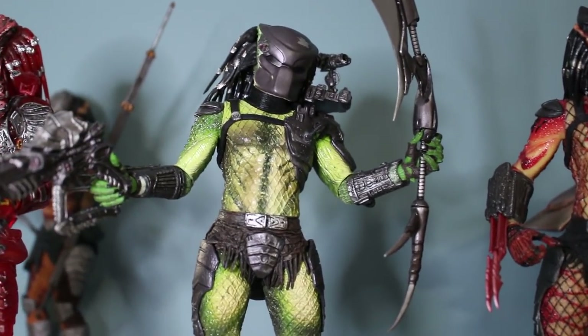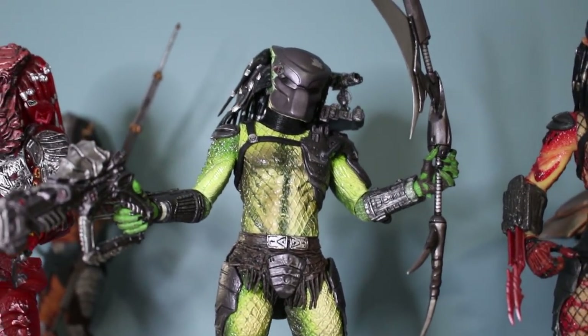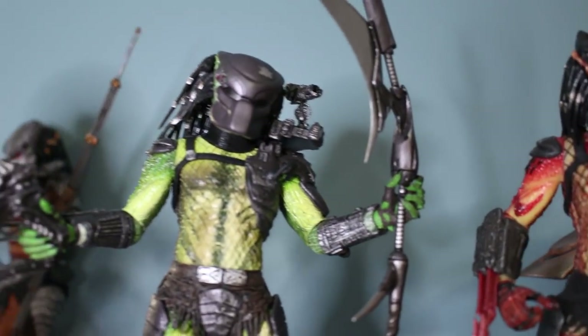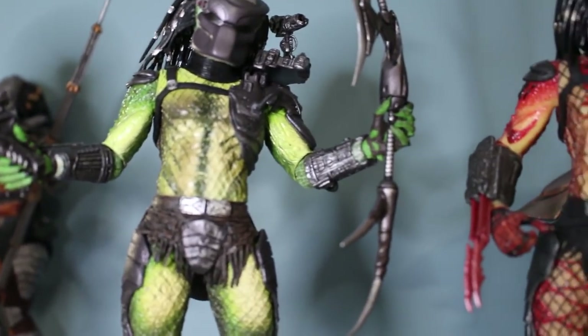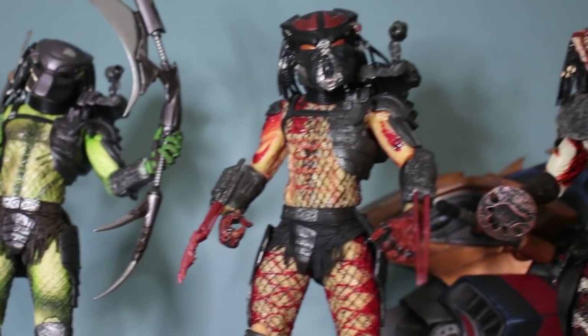Here we have the Hive Wars Predator — the name escaped me today. Here he is in the nice green version. Really nice. I know they made a yellow version as well but I got the green one.